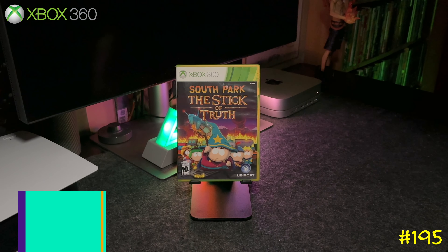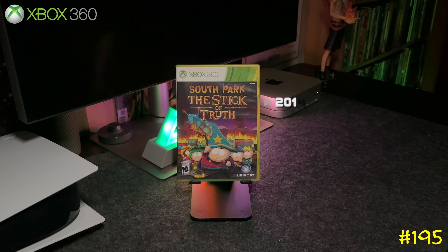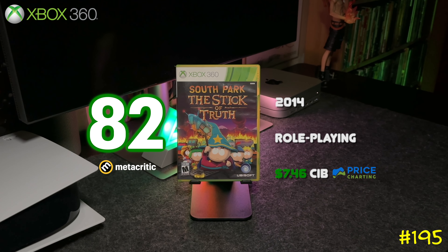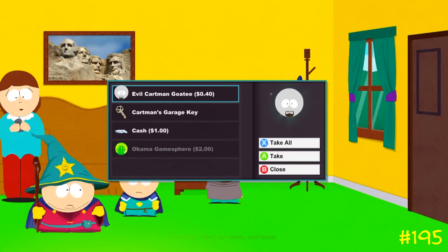At number 195 we got South Park: The Stick of Truth by Ubisoft and Obsidian — the same team that did Fallout: New Vegas and Alpha Protocol. This game is amazing — it basically plays like a long episode of South Park but in RPG style.